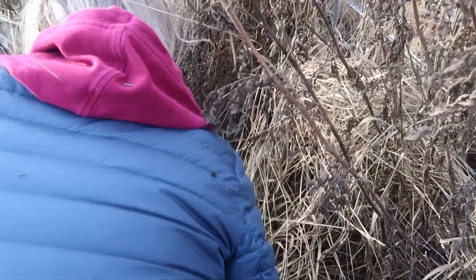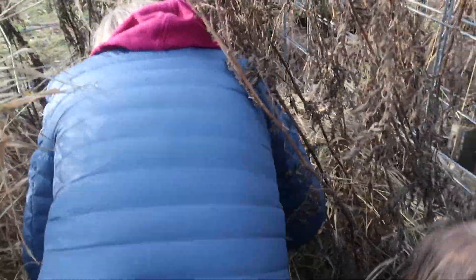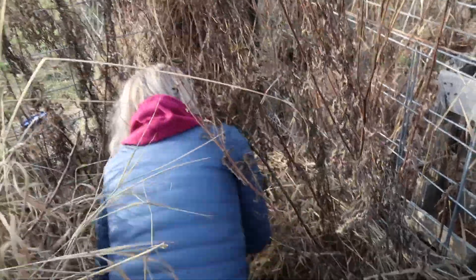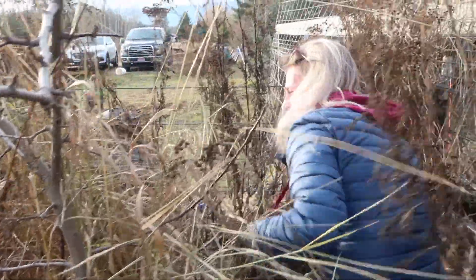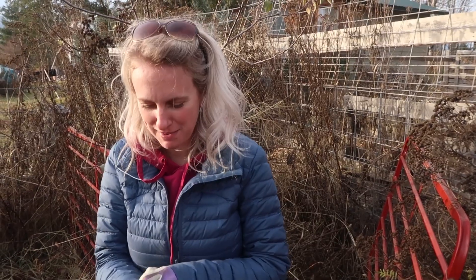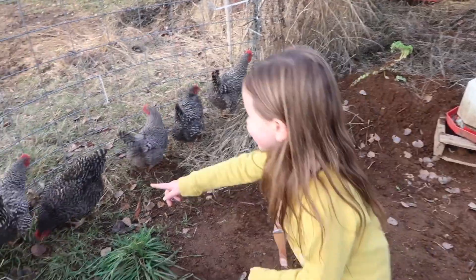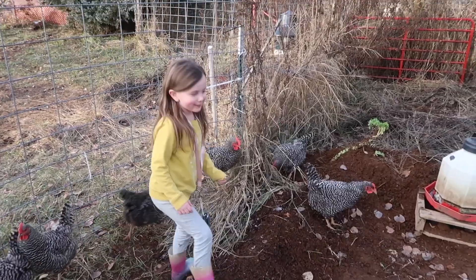There she is. Can you grab her? There she is, she's out. Her wings caught my face. We have all six back — one, two, three, four, five, six. Alright, we got them all.